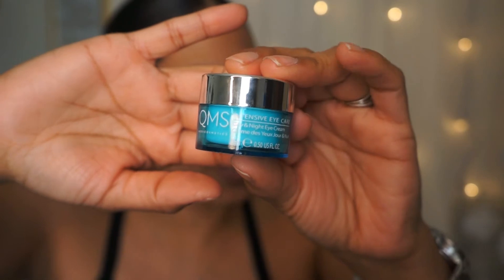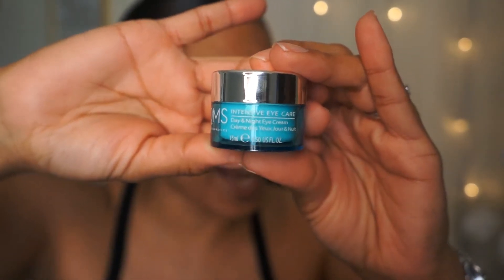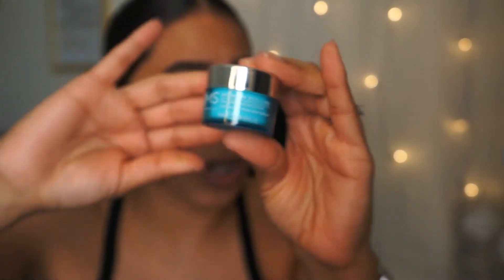The first product I want to mention is the QMS Intensive Eye Care Day and Night Cream. You can use this both at day and night and this has half a fluid ounce — that's 15 mls. This retails for $132. Holy crap.